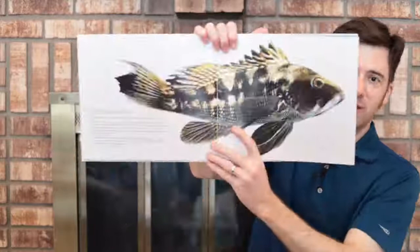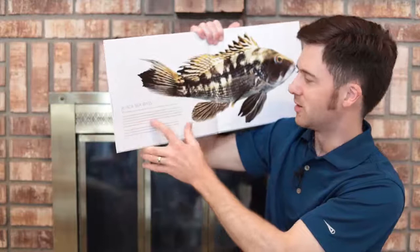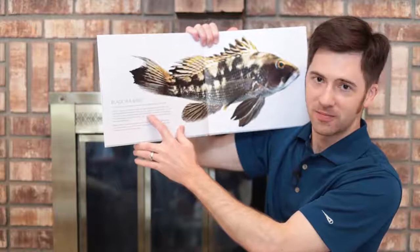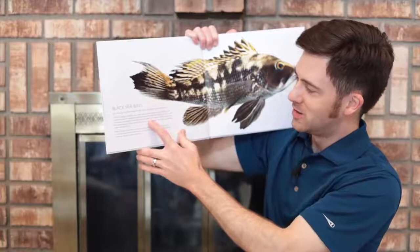Here we have the black sea bass. Arr! Nantucket's nice in the summer, but in the winter, no thank you. I prefer to head south. Each year, I migrate 400 miles, seeing amazing things along the way. In October, I head towards the edge of the continental shelf. That's where the water starts to get really deep — over a mile to the bottom.